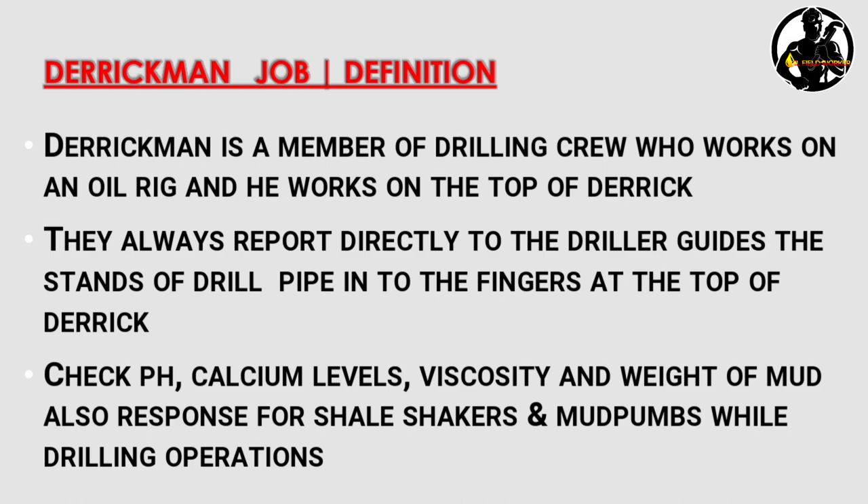They also check the pH, calcium levels, viscosity, and weight of the mud, and are responsible for the shale shaker and mud pump during drilling operations. After the derrick man position, the next step up is assistant driller, which is a senior position.